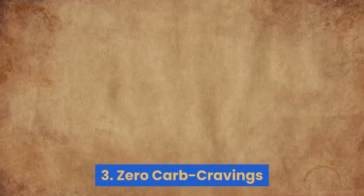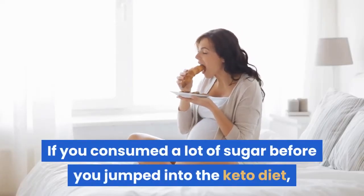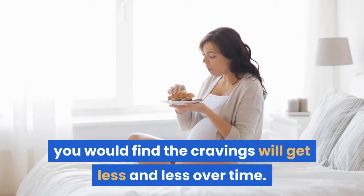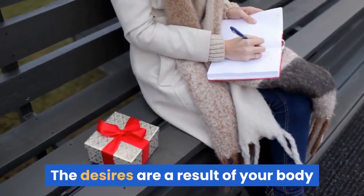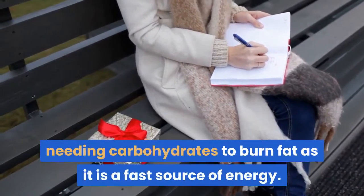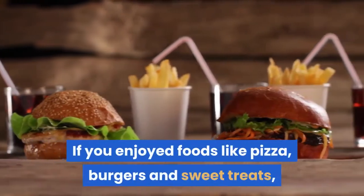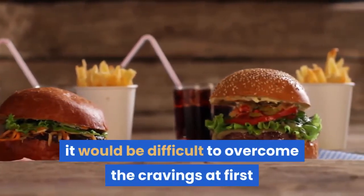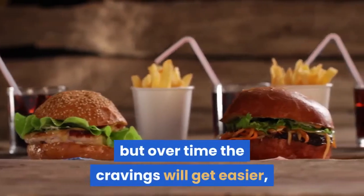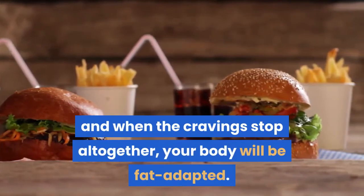3. Zero Carb Cravings. If you consumed a lot of sugar before you jumped into the keto diet, you will find the cravings will get less and less over time. The cravings are a result of your body needing carbohydrates, as they are a fast source of energy. If you enjoyed foods like pizza, burgers, and sweet treats, it would be difficult to overcome the cravings at first, but over time the cravings will get easier, and when the cravings stop altogether, your body will be fat adapted.